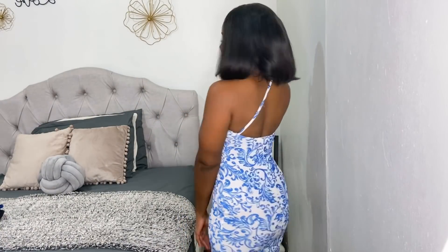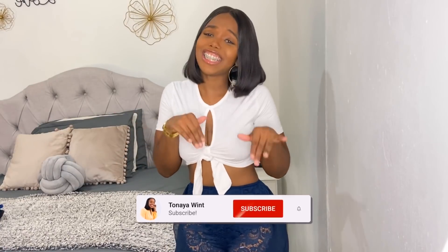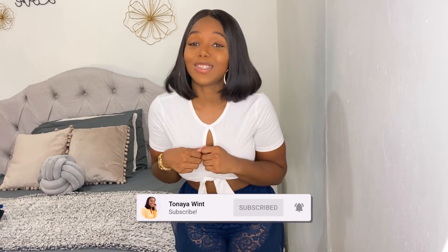Comment below — what do you think? Do you like my pieces? This is really nice for date nights or a nice summer party. If you've made it to the end of the video, thank you so much for watching! Don't forget to like, comment, share, and subscribe. Follow me on all socials at Tanoya Wint. Check out my other hauls — I've done a Misguided haul, a Pretty Little Thing haul, you name it. If you'd like to see more hauls on my channel, comment below and let me know. It's your girl Tanoya, I'm out!